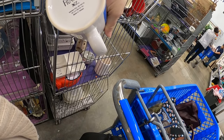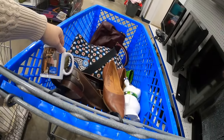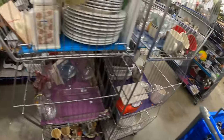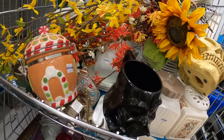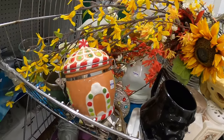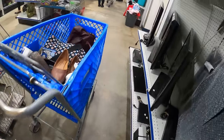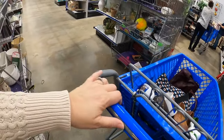Oh, that's cute — I'm going to grab that for my husband. It says there's two of them, so let me see if I can find the other one. Yes, there are two of them! I'm going to put those in because that'll be something fun for the two of us to have.